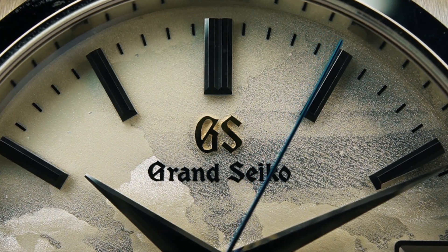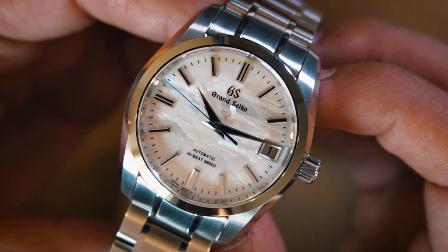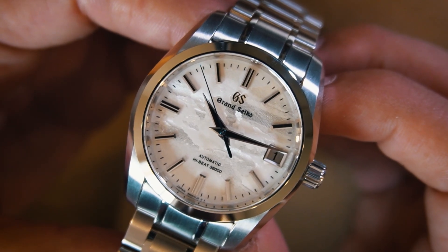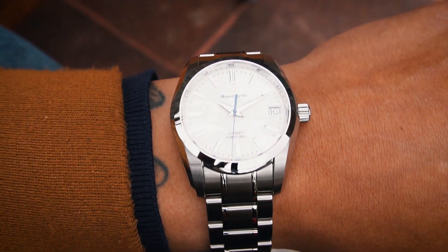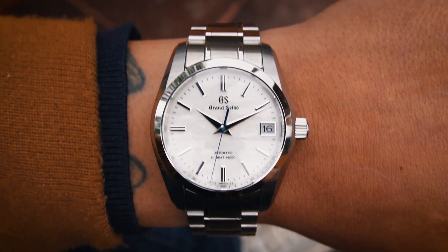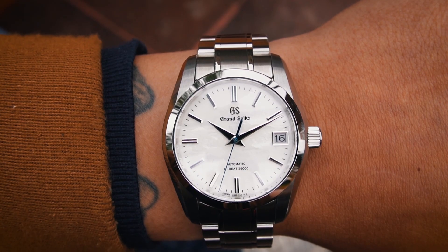The seconds hand is the only splash of color, with a blued finishing — everything finished to a perfect standard. One notable feature of the watch is its Zaratsu-polished bezel, which frames the dial elegantly, providing a refined and harmonious touch to the watch's overall design.